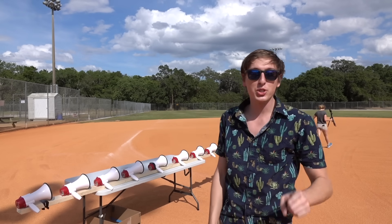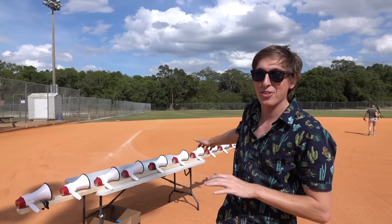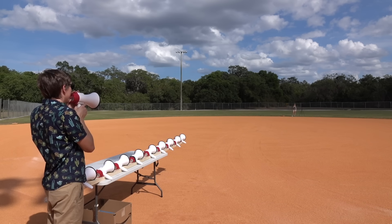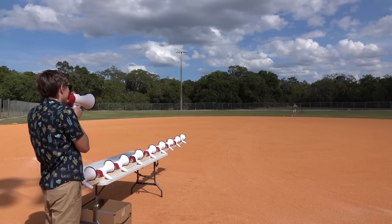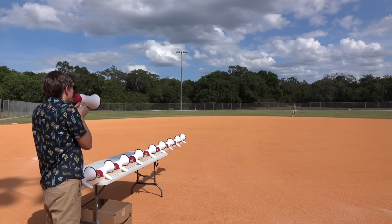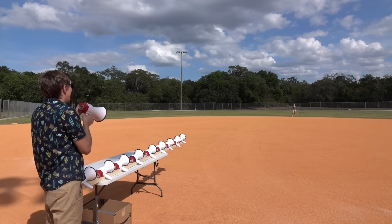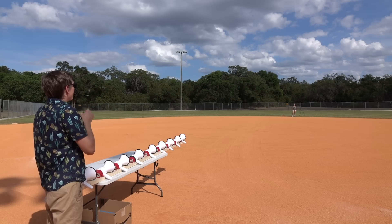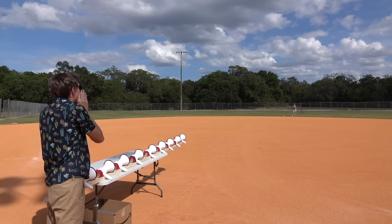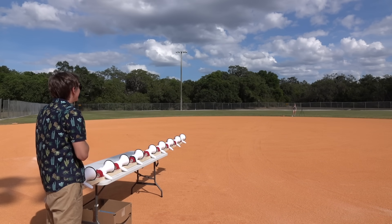First we're just going to be testing one megaphone, and then we're going to try all of them and see if it makes it that much louder. Sandra, are you ready? I'm going to turn it up. Testing — 76.7. One more time. Testing — 79.7. Now what about if I just yell? Testing! 67. 67?